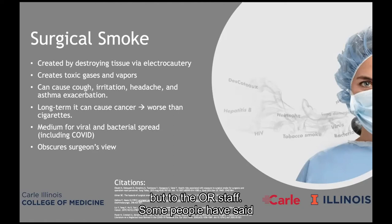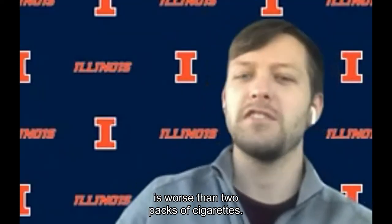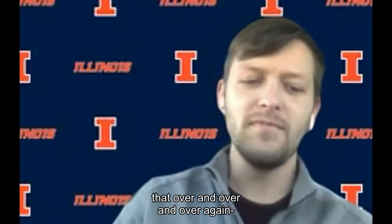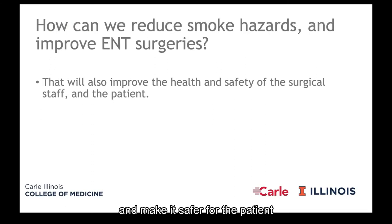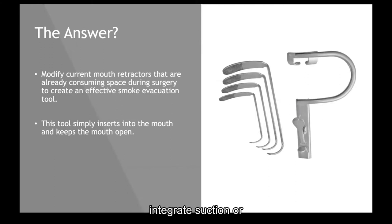Some people have said that OR smoke for one surgery is worse than two packs of cigarettes. You can imagine doing that over and over again — it could be really dangerous. So we're trying to invent a way to more effectively evacuate the smoke and make it safer for the patient and the surgeon. I had a really simple solution: take and modify the mouth retractors already being used to keep the mouth open, and integrate suction or vacuum capabilities within that.